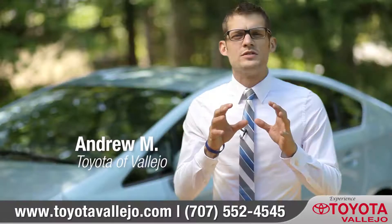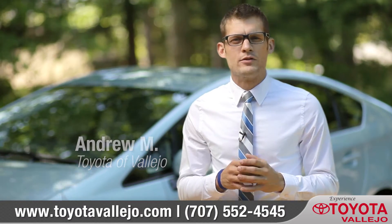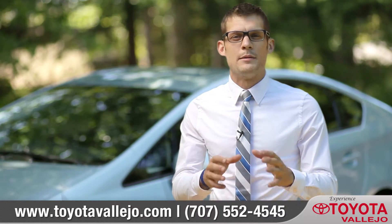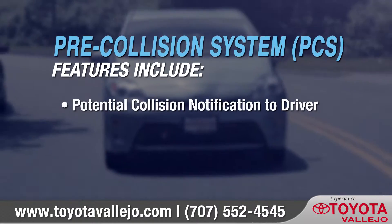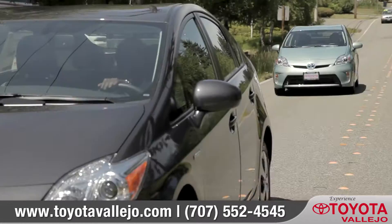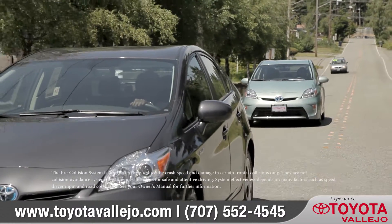Hi, I'm Andrew. Safety is a concern for every driver, and sometimes having the right technology at your disposal can make all the difference. The pre-collision system offered on select Toyota models works proactively to help reduce the potential effects of an accident.